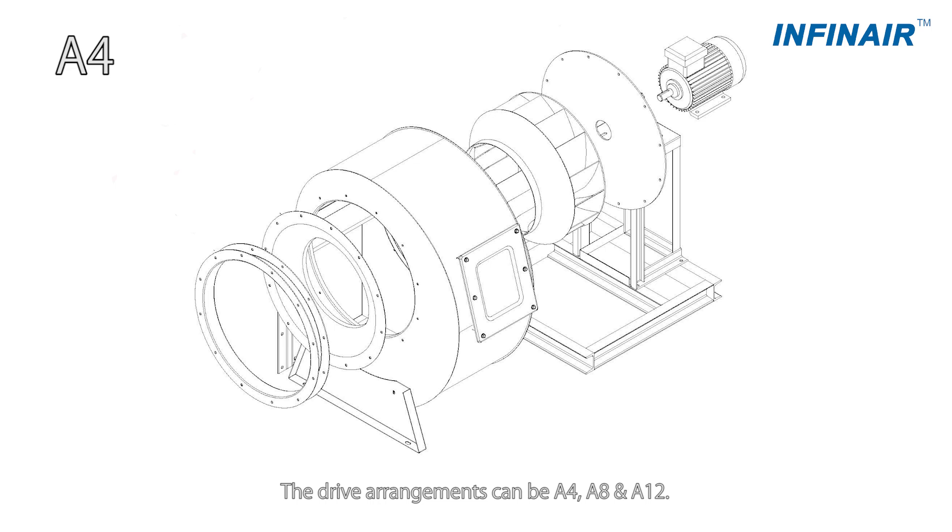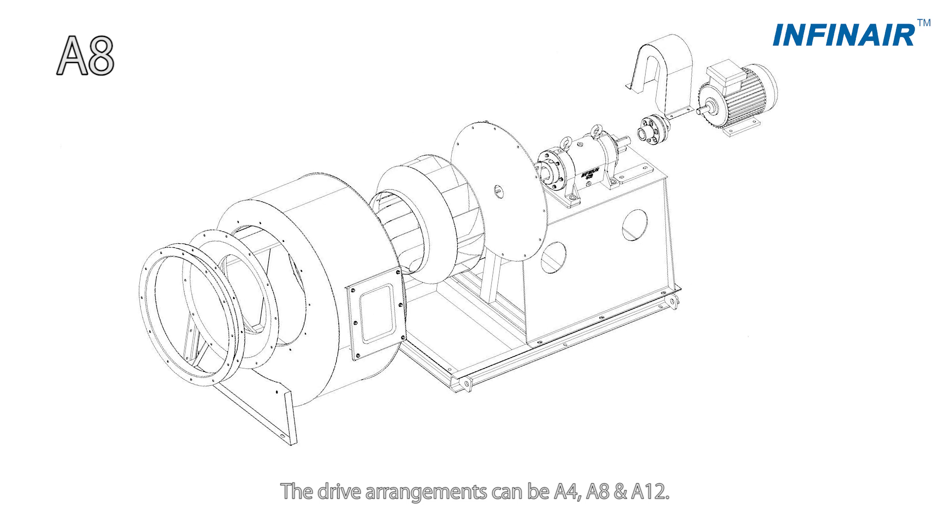The drive arrangements can be A4, A8, and A12.